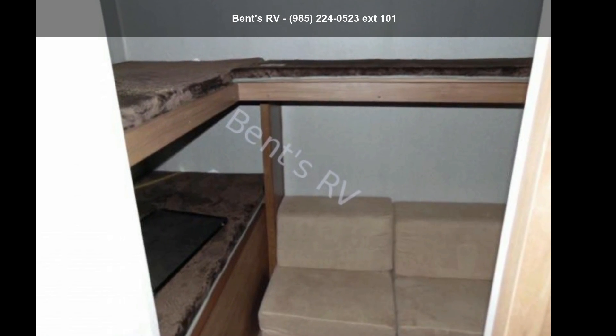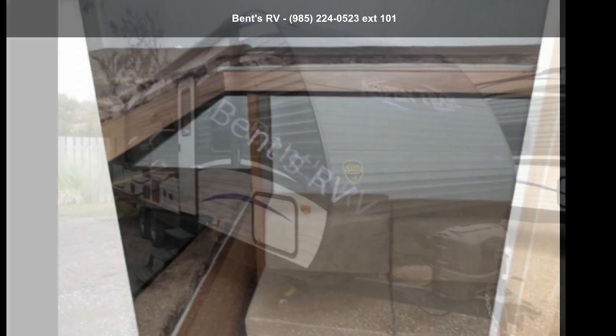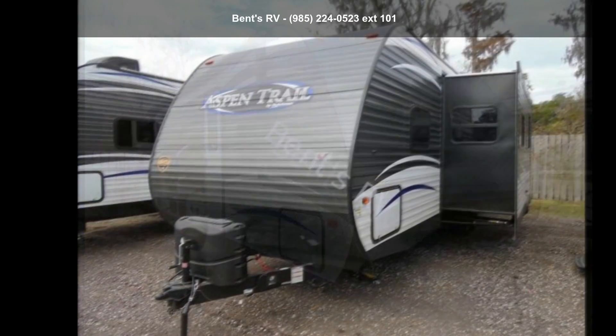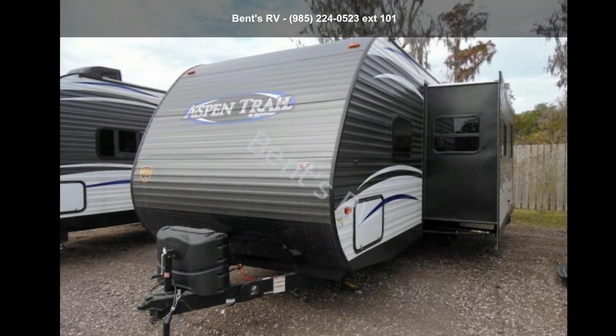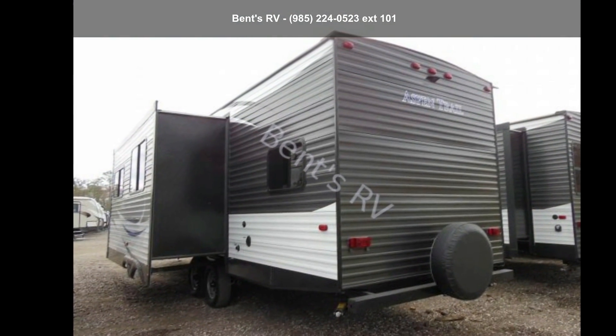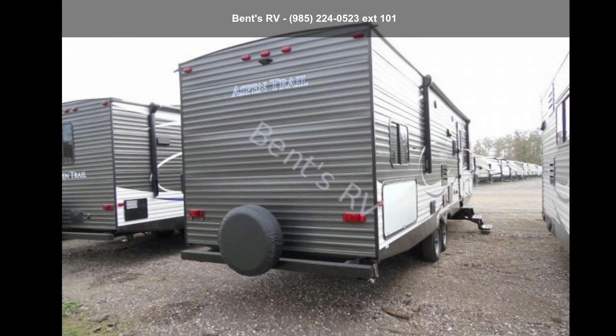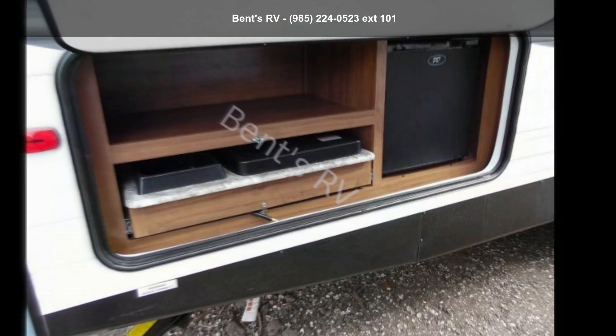Travel in style with this Dutchman 2018 Aspen Trail 2910BHS. Whether you are planning on vacationing, adventuring, or just relaxing, this travel trailer does it all. This unit is perfect for those looking to maximize fuel efficiency but maintain all of the conveniences of a well-appointed, feature-packed RV.